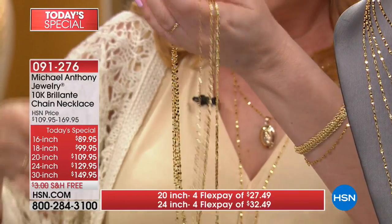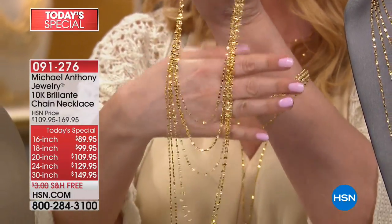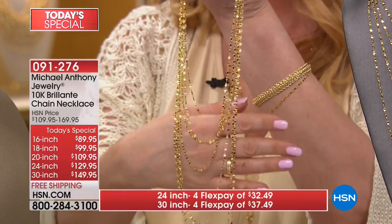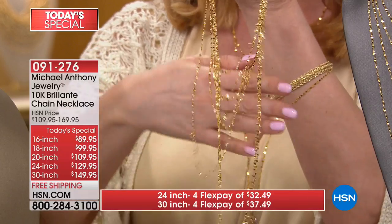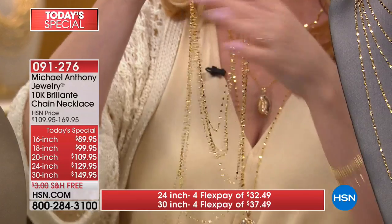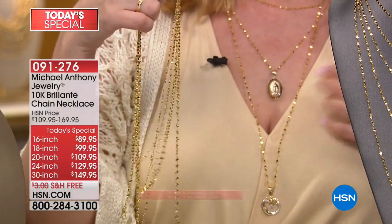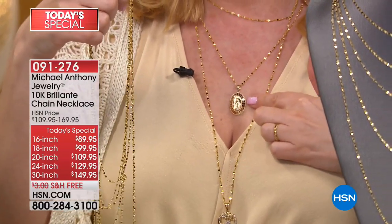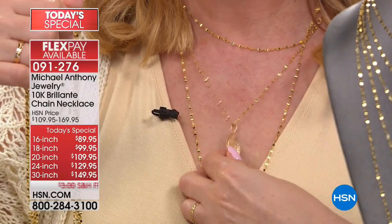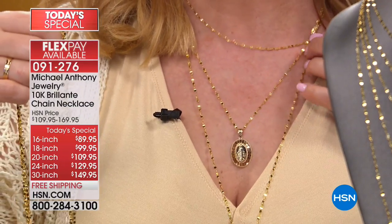If you haven't done that with a chain — look how I just did this — they all look so gorgeous. The 20-inch FlexPay is only $27.49, the 24-inch is only $32.49, and the 30-inch, which I really encourage you to get because it's very limited, is $37.49 on four interest-free payments. You can see the layered look — I have the Virgin Mary pendant that we had earlier, which is still available with engraving on the back. We have a look from Pinterest showing layering everywhere, and it's a classic.